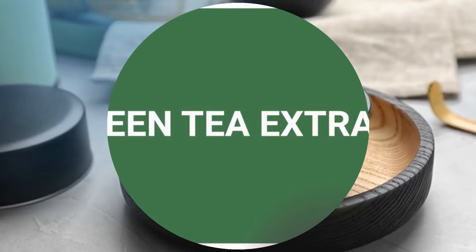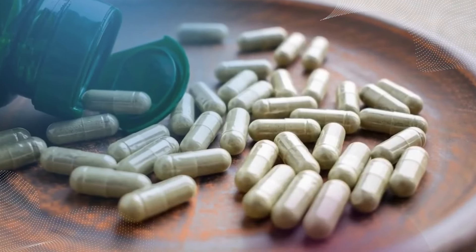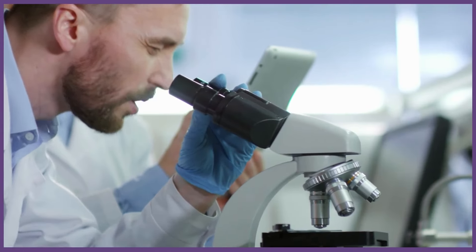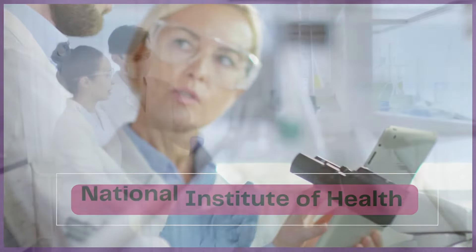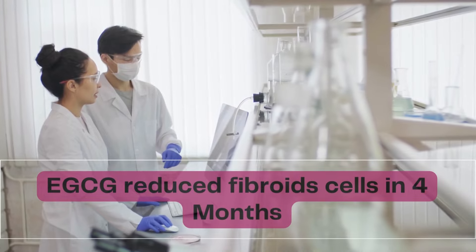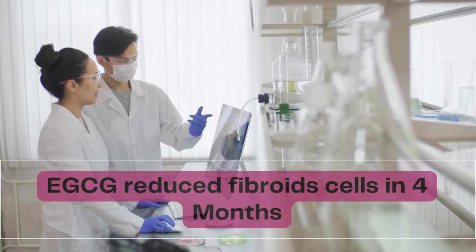Green tea extract has been studied for its potential to help reduce the size of fibroids without the need for surgery. In a study by the National Institute of Health, EGCG — green tea extract — was very effective in killing fibroid cells while actually sparing the normal uterine cells.